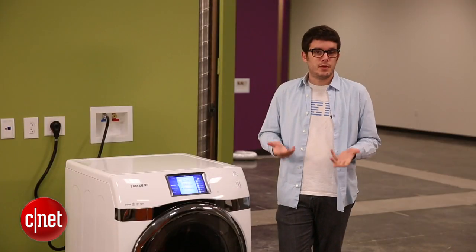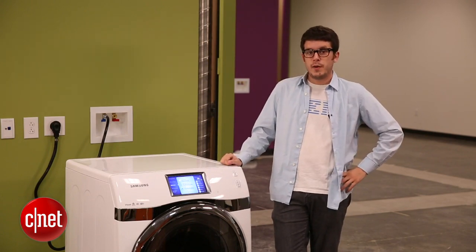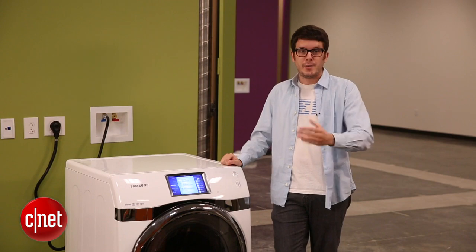For more helpful information on buying your next dryer, check out the rest of my buying guide, or take a look at our reviews to figure out which models we like the best. For CNET, I'm Ry Krist.